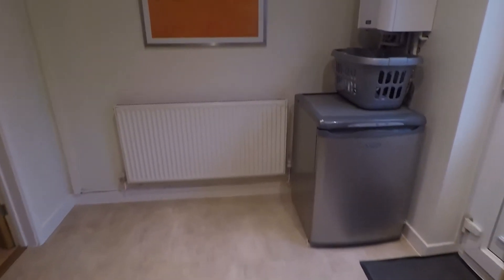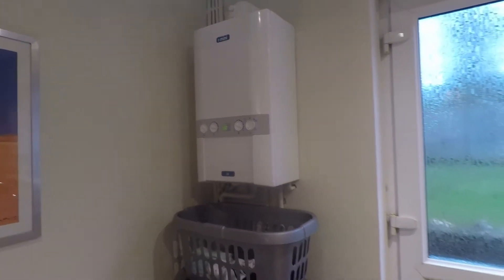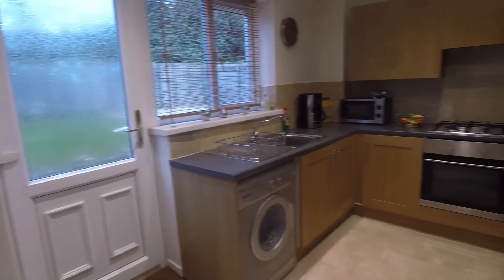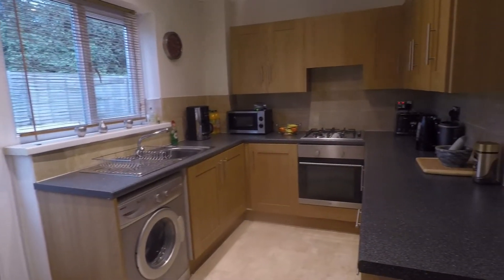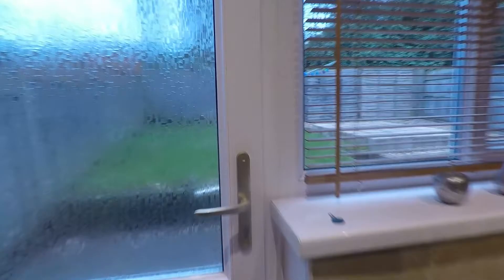There's also an integrated oven, space for a freezer, or alternatively for a small dining table and chairs. The boiler is also located in here and is around four years old — recently fitted and nice and energy efficient. From here we have access out into the rear garden.